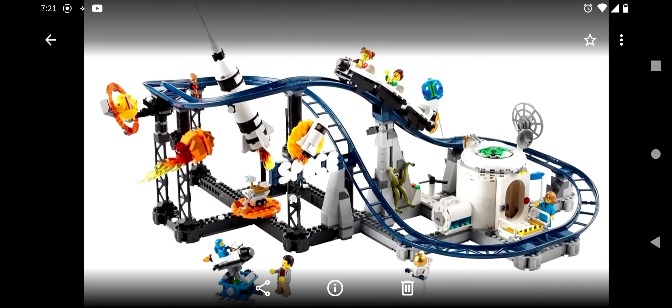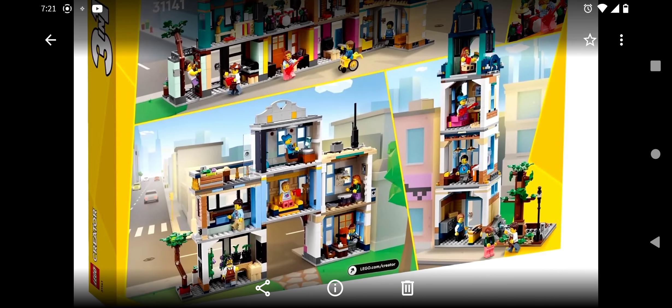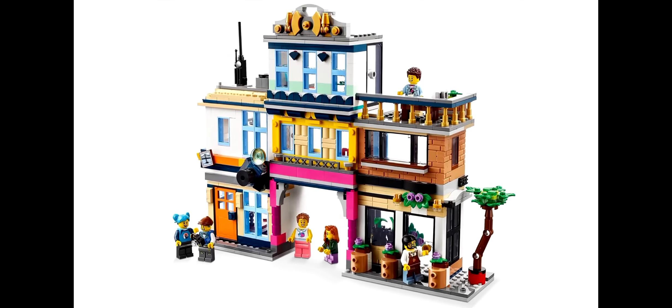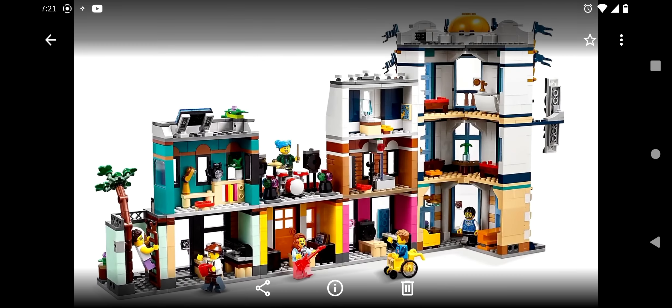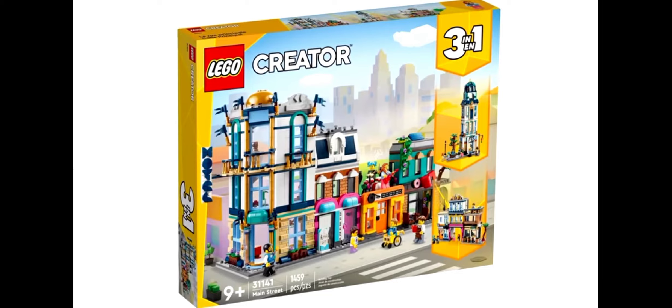Tell me your thoughts in the comments below — what do you think of these sets and do you plan on picking any of them up? I know Lego is getting more expensive and it's kind of hard to justify some of these more simple buys. Like, comment, subscribe, and see you all next time!